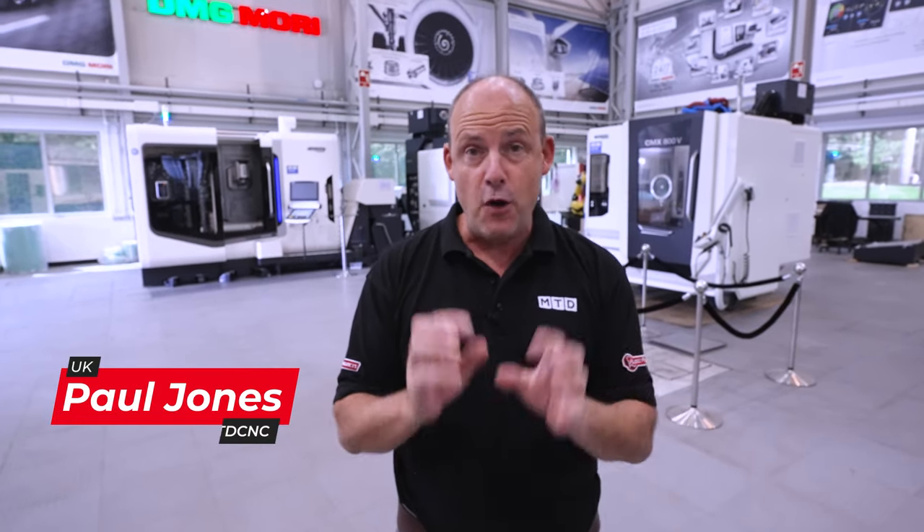I'm here at DMG Mori in Coventry, their UK headquarters, where in October they're going to be hosting their first open house for four years. The event will be awash with automation, digitalisation and new technology platforms — and not to forget some of the most amazing machines you'll see on the planet.